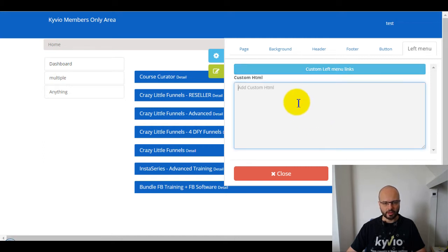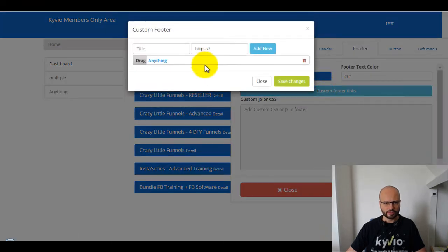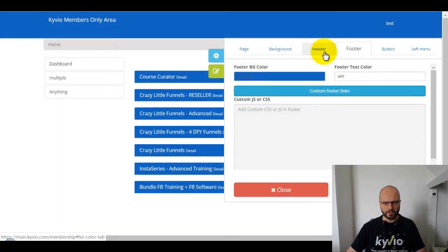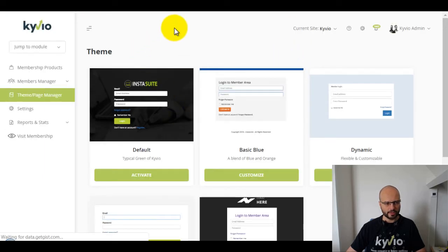You can of course also remove links — it's really easy to use and you can fully control the left menu. If you want to add a banner for a cross-sell, upsell, or whatever, you can add your custom HTML here as well, which will show in the membership area. You can also do this with custom links in the footer — the header already existed before. When you're done, always hit save settings.